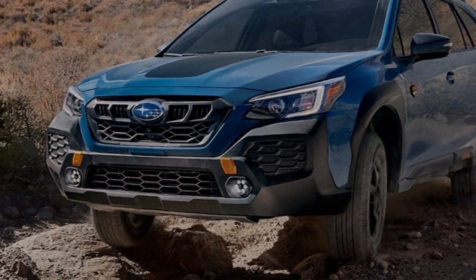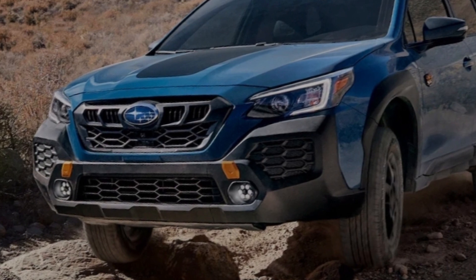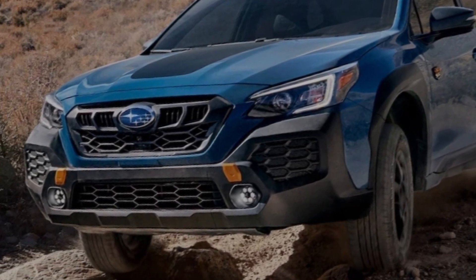Ultimately, though, these are nitpicks. The Outback's breadth of capability and adventurous spirit make it an easy crossover to recommend.